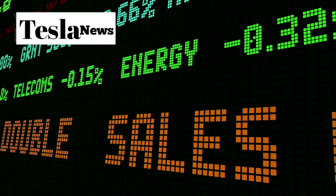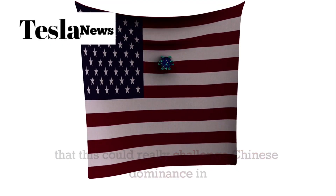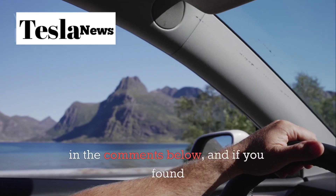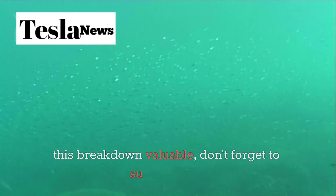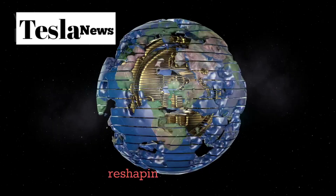What do you think about Tesla's strategy with the Model 2? Are you convinced that this could really challenge Chinese dominance in the EV market? Let me know your thoughts in the comments below, and if you found this breakdown valuable, don't forget to subscribe for more deep dives into the technologies that are reshaping our world.